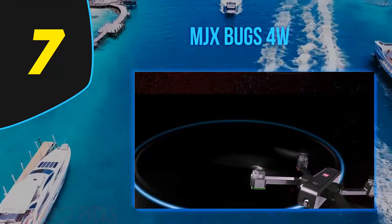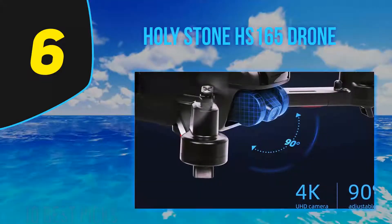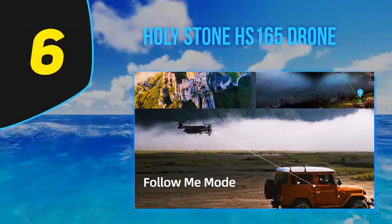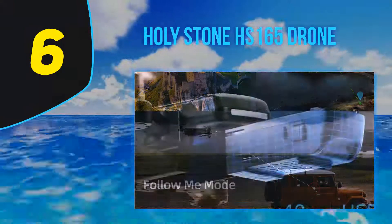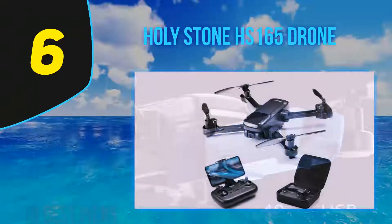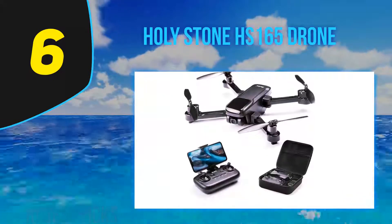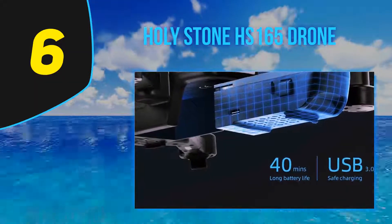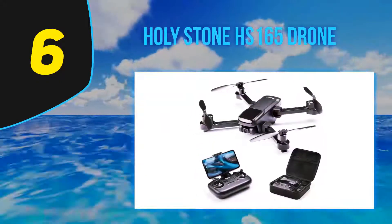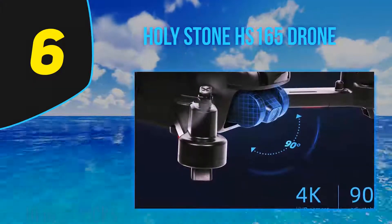At number 6, the Holy Stone HS165 has quickly become one of the best-selling drones under $150. It offers the best bang for your buck, truly worth the investment especially for beginners. It performs as expected from a modern-day quadcopter — most people expect bad performance from cheap drones, but that reality has faded. The HS165 tops the competition and shows how much modern affordable drones have evolved.